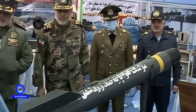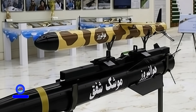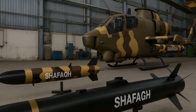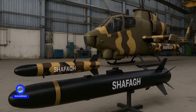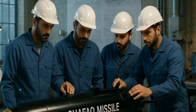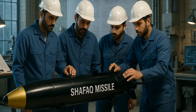The upgraded air-launched Shafak missile now boasts an extended range from 2 kilometers to 20 kilometers. The Shafak missile was designed and manufactured by the Self-Sufficiency Jihad Organization of the Iranian Army Aviation. As a high-precision anti-armor weapon, it has been specifically developed to be mounted on attack helicopters. Shafak is a symbol of Iran's advances in indigenous smart weapons development and has been presented as a major achievement at military exhibitions.